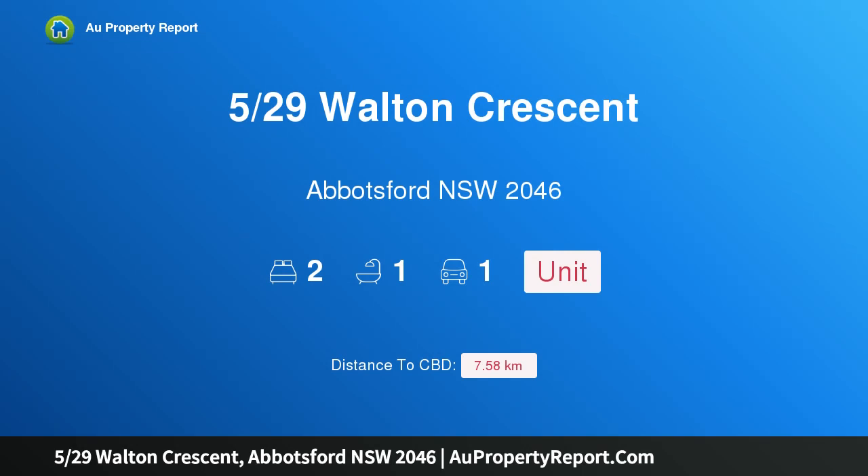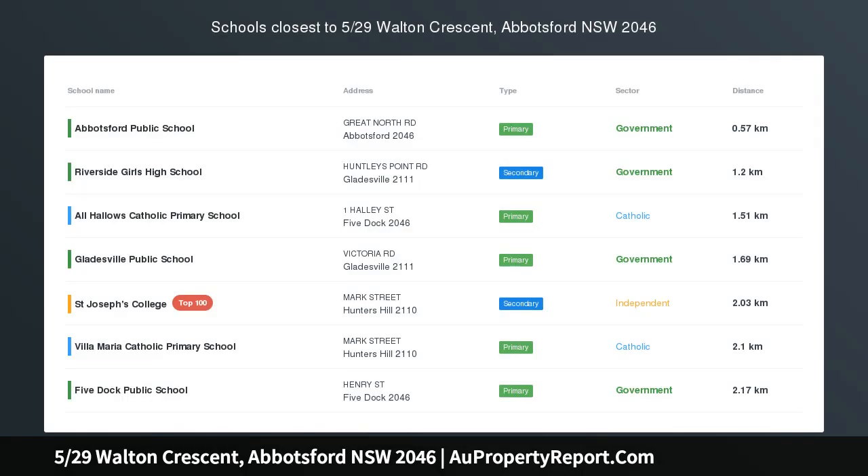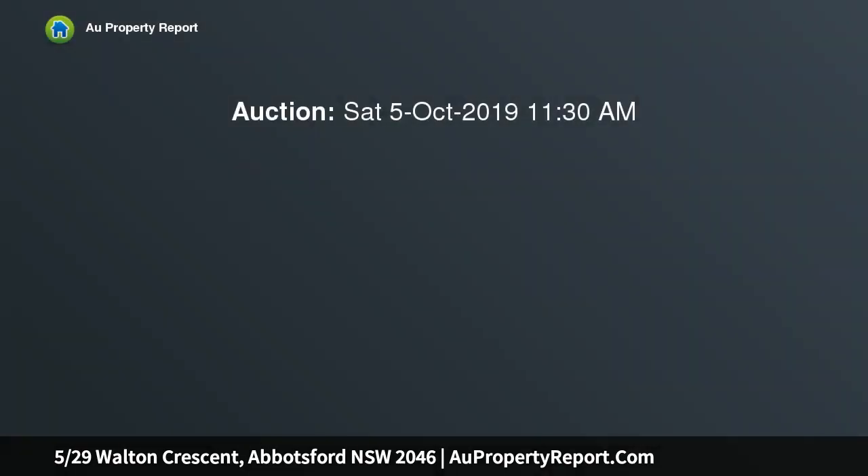I am glad to introduce property 520 Walton Crescent, Abbotsford, New South Wales 2046 — position and potential on the peninsula. Make your mark on this original bayside beauty and be inspired by its idyllic setting, just back from the water's edge on the Abbotsford Peninsula.